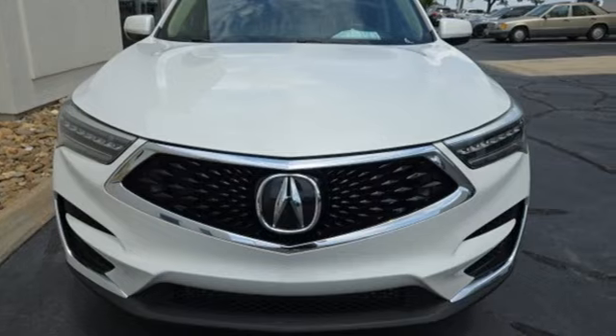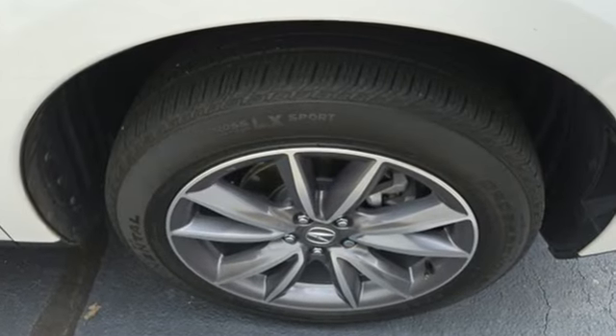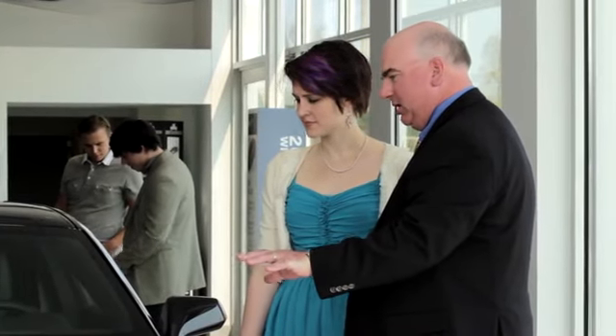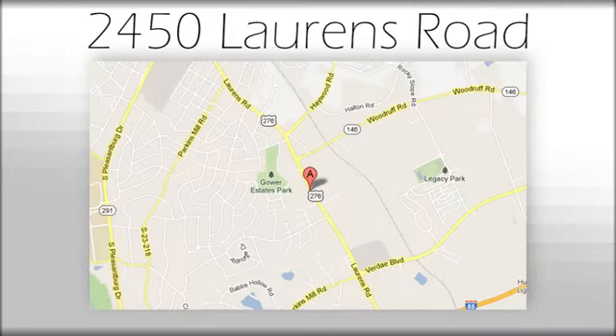Acura has a legacy of innovation. A legacy that continues here. Experience it for yourself today. We believe the cars we offer are the highest quality and ideal for your life needs. We look forward to doing business with you. Bradshaw Acura at 2450 Lawrence Road.